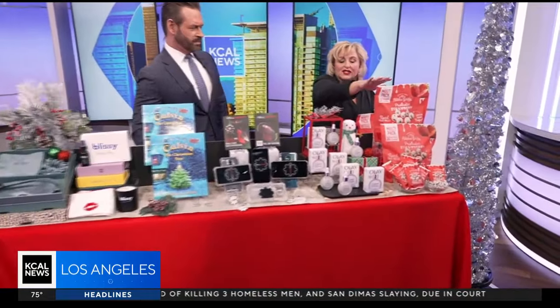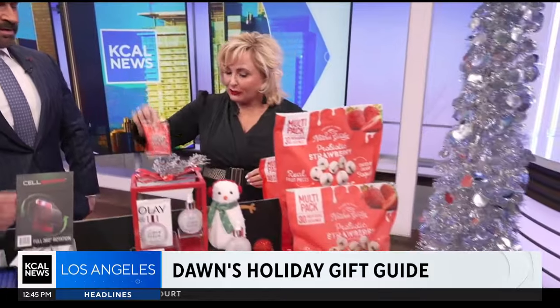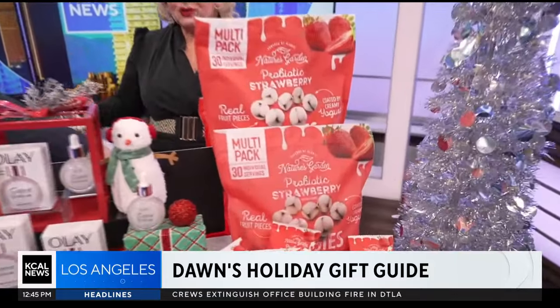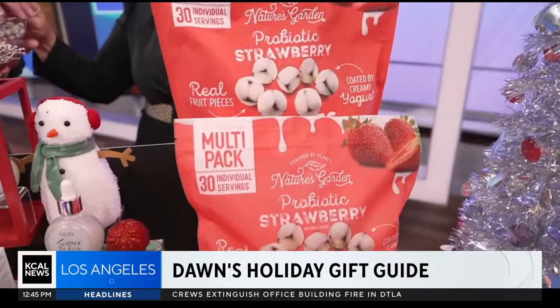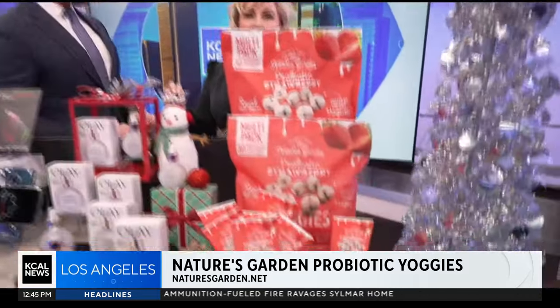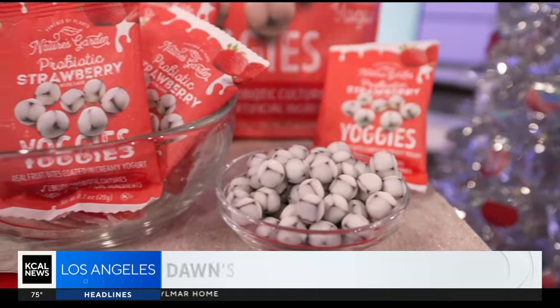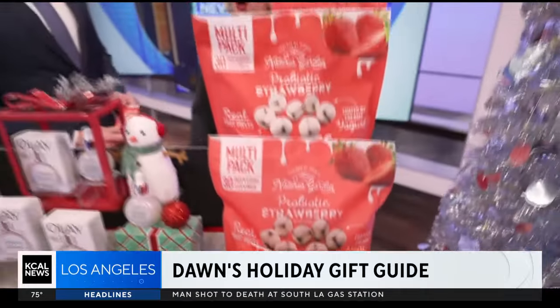First up is Nature's Garden and their probiotic strawberry yogis — an award-winning healthy snack. These are only 80 calories each. They contain real fruit strawberry bites coated in creamy yogurt. They're infused with probiotics and prebiotics, containing three grams, and are great for gut health and your digestion system.